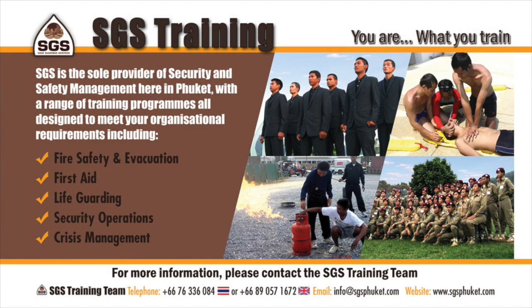Imagine if there was an emergency at your workplace. SGS are the elite security professionals for all your security management and training needs. Contact the SGS training team now at 076-336-084 or visit SGSPhuket.com. You are what you train.